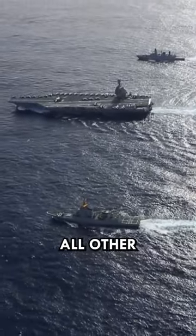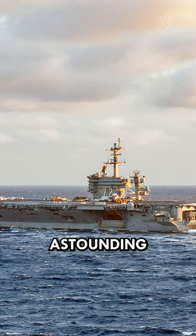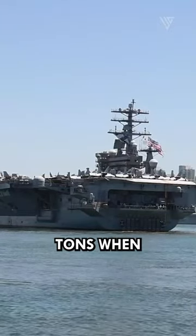An engineering marvel that dwarfs all other warships, its sheer size is awe-inspiring, stretching an astounding 1,092 feet in length and displacing over 100,000 tons when fully loaded.